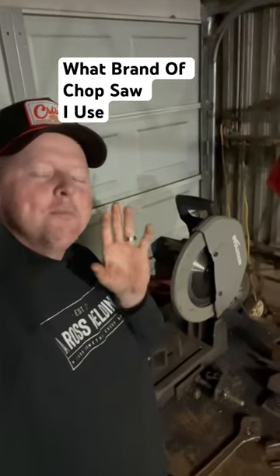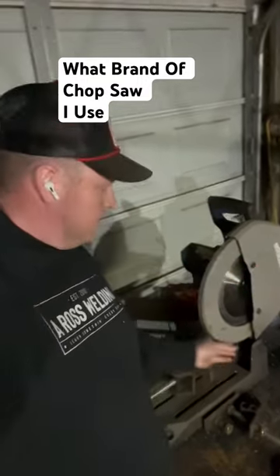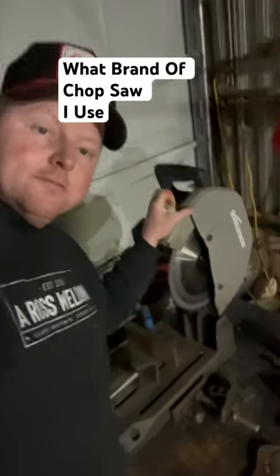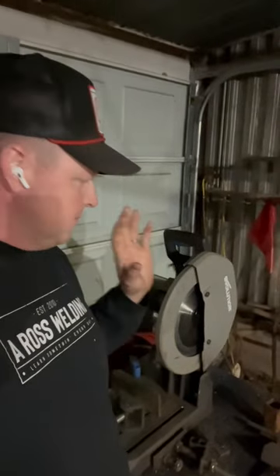I get asked quite often what brand of chop saw I use. I have only ever owned two chop saws and they've both been Evolution, and they've both been this cold cutting carbide blade or whatever. I got my first one 12, 13 years ago back whenever I was working on drilling rigs.